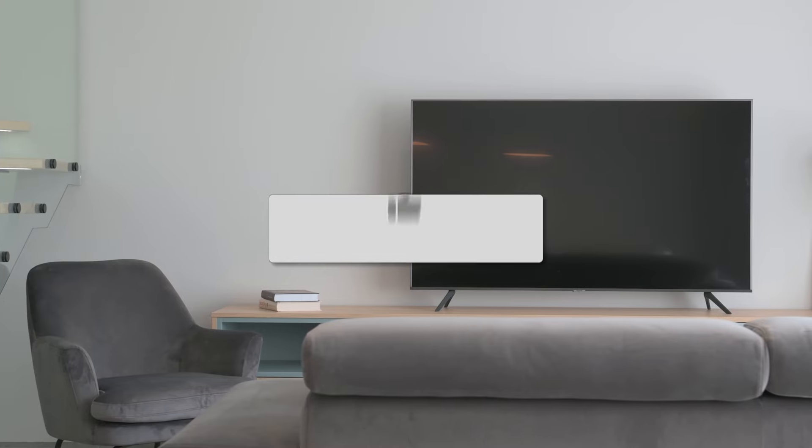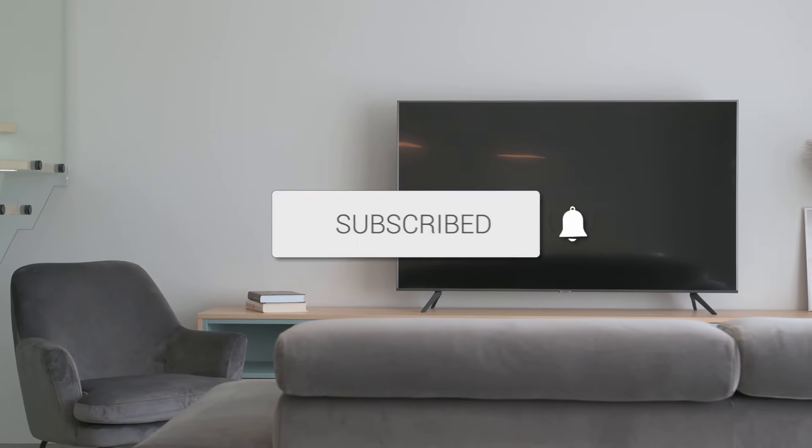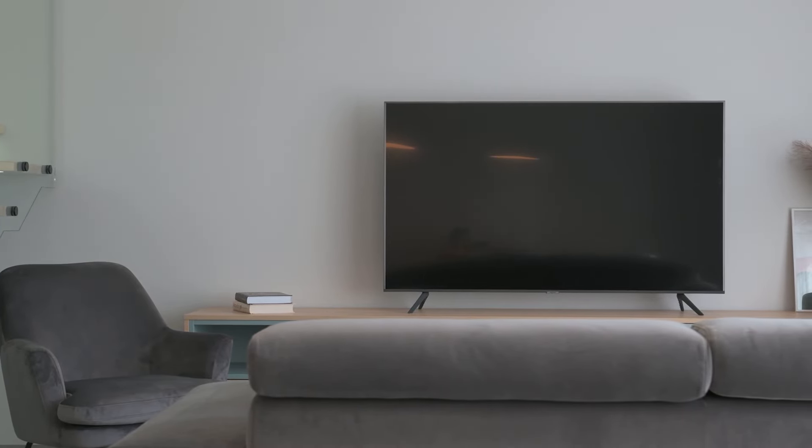Hopefully this video was helpful for you. If it was, go ahead and click a thumbs up on it and subscribe to my channel. I make tech videos all the time, and I'd love to have you back in the next one. Take care.